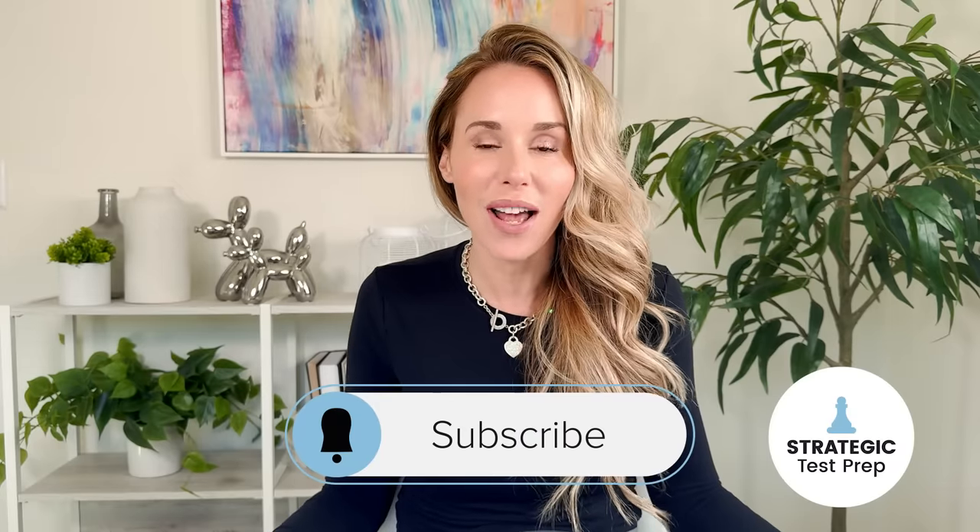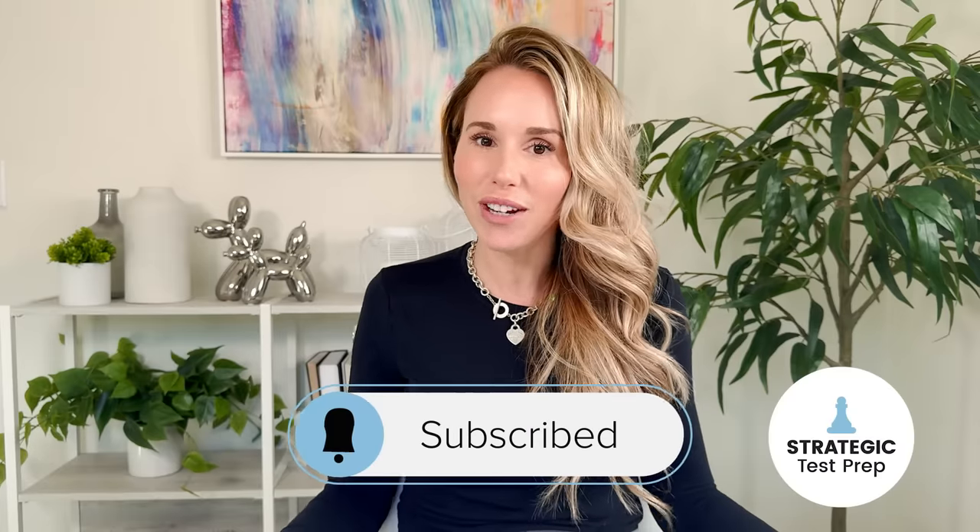And worst case, if you totally bomb this test, you can always sign up and take another one. So I would recommend you hit the subscribe button and notification bell below, just in case, because I come out with useful videos every week and I will help you get to your goal.